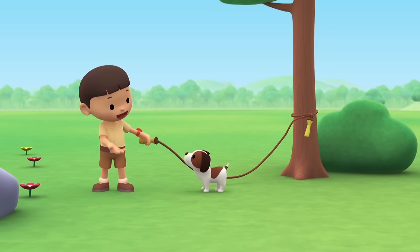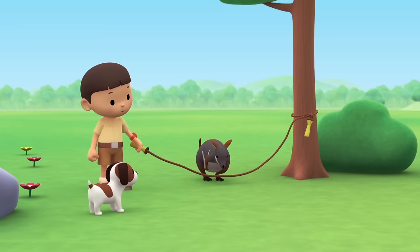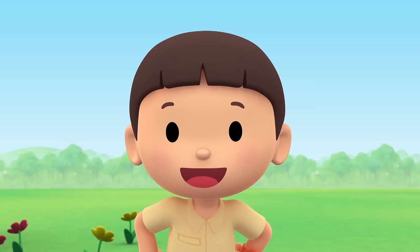Hi everybody! My name is Leo. I am a junior ranger. And this is my puppy, Hero. Come and skip, Hero — I'm ready for you. One, two, three. Oh, is that a kangaroo? Look how well it's skipping, Hero. And what is this? It looks like the baby of the kangaroo. They look smaller than a kangaroo — I wonder what they are.